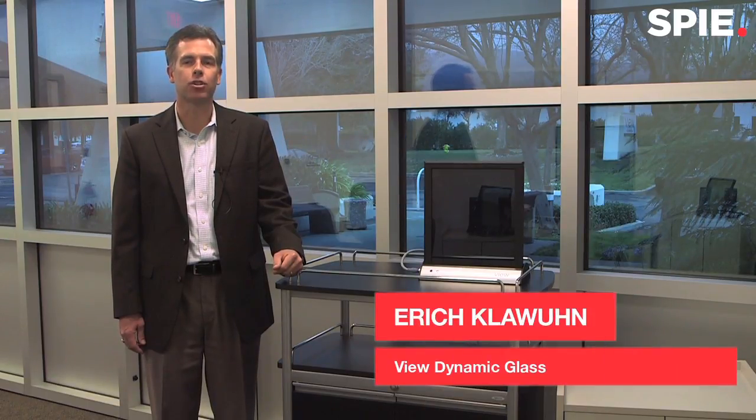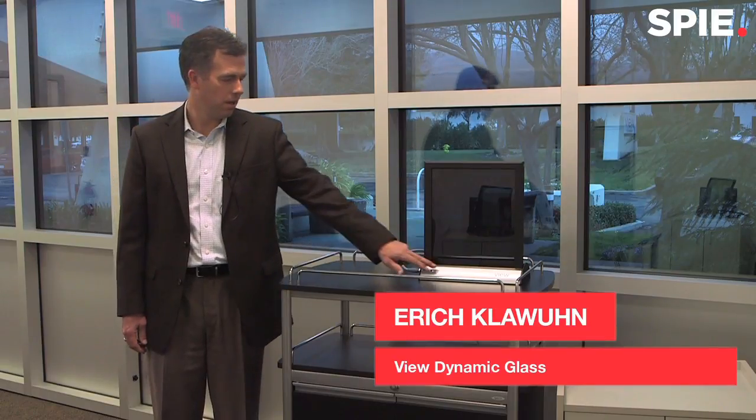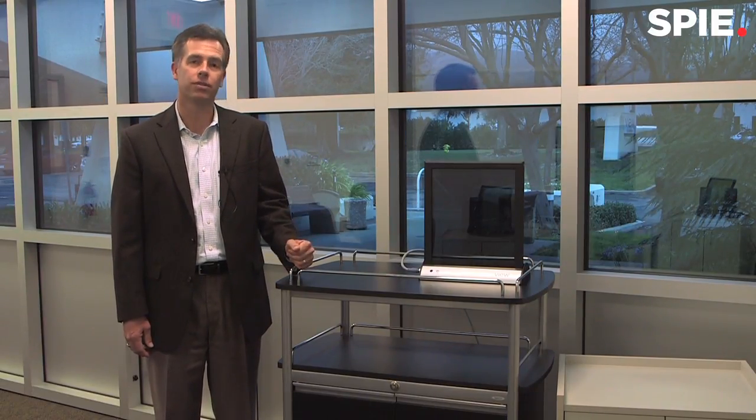Hi, my name is Eric Clavoon with VIEW. VIEW manufactures dynamic glass — it's electronically tintable glass based on electrochromic technology. What dynamic glass enables is facades on buildings that can be clear from any obstructions like blinds or shades. So it has the ability to cut or eliminate glare for occupants, control the temperature or the heat coming from the sun into the space, all while being energy efficient.